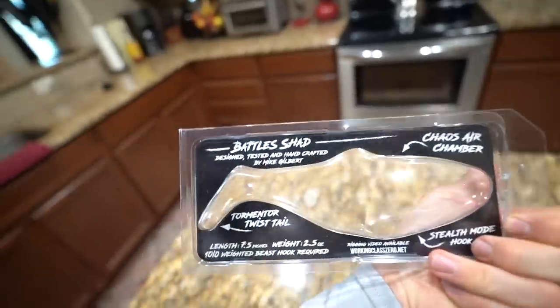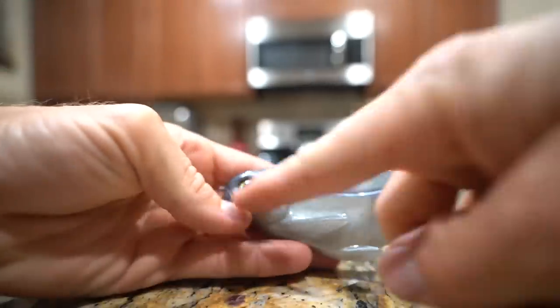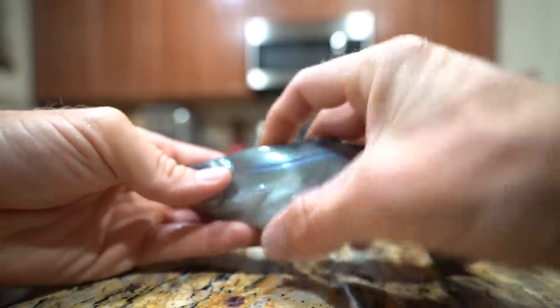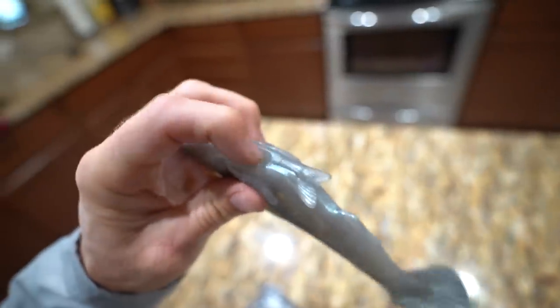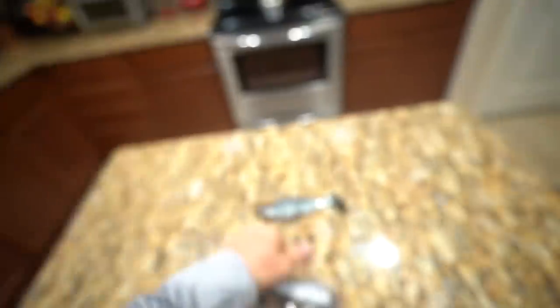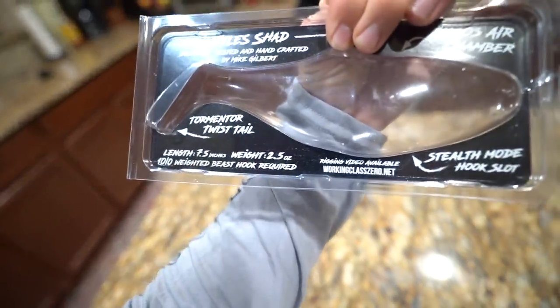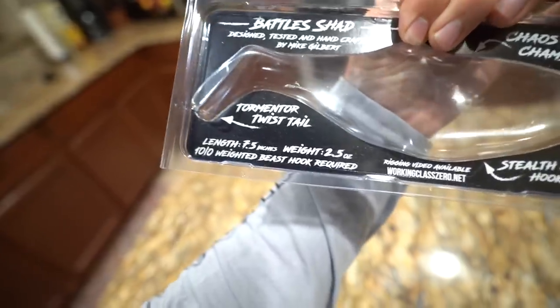Snaggless swim bait in pursuit of giants. 7.5 Battleshed from Working Class Zero, design tested and handcrafted by Mike Gilbert. Chaos air chamber - once we get this thing on the hook, there's this air chamber right here. You see how it squishes nice and easy? So when your hook is sitting inside the bait and the bass goes to grab it, that will just collapse and they'll get spiked by that hook. Stealth mode hook slot on the bottom here for your Beast owner hook's weight. 7.5 inches, 2.5 ounces unrigged, with a 10-knot weighted Beast hook required. The Beast hooks are sold separately. We got ours at Academy - I'll link them down in the description below.